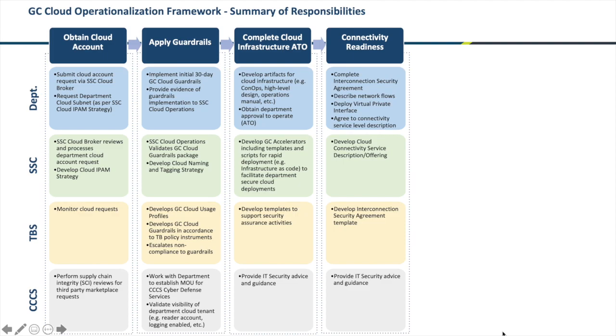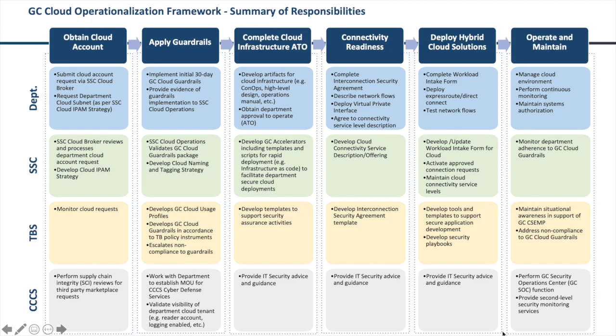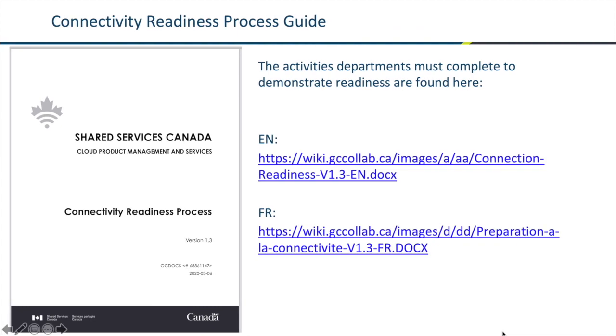The next step is to sign an agreement with Shared Services Canada. You also have to be able to articulate your network flows — which applications on-prem are talking to those in the cloud. At this point, you can demonstrate readiness and be prioritized for onboarding. Once you've onboarded, you can deploy your hybrid solutions and operate them. This is a high-level view; Shared Services Canada has produced a readiness guide which describes each of the activities in greater detail.